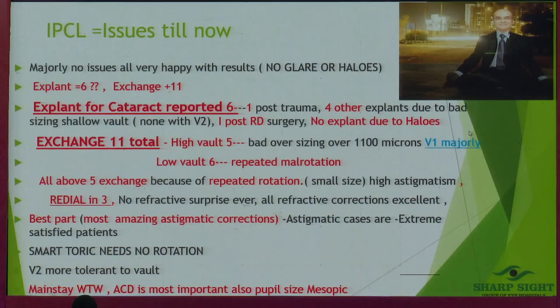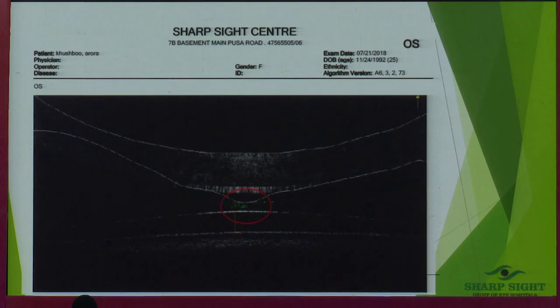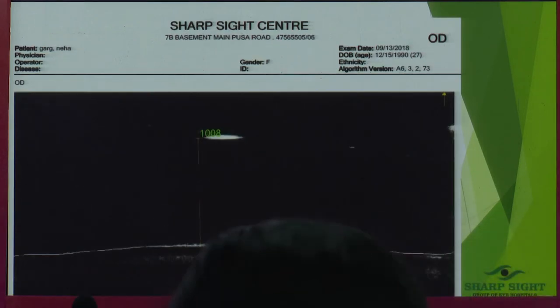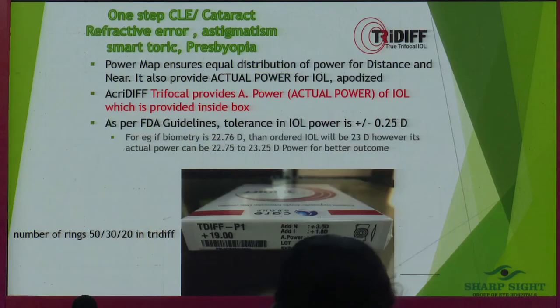Our complications: explantations for cataract — six cases. One was post-trauma where the patient got punched in the eye in a fight. Four other explantations were due to bad sizing — I will never say the product is bad; our measurements were wrong, either higher or lower. This is a 297-micron vault patient at 18 months — no cataract, crystal clear anterior capsule. Vault examples at 864 and 1,008 microns — the lens is very tolerant to high vault.